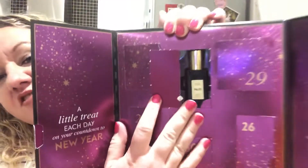These countdown to New Year calendars are quite new but they're good fun. If you're feeling a wee bit blue and you're like 'oh, Christmas is done,' it's quite a nice idea. Day number 31 is Bitter Orange Number 10, which I am positive is a dupe for Jo Malone.